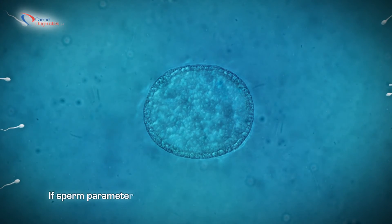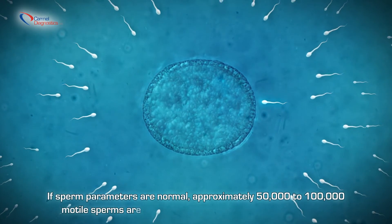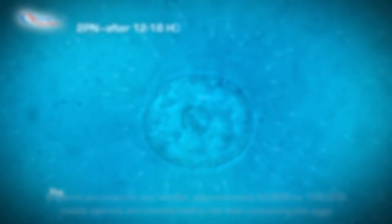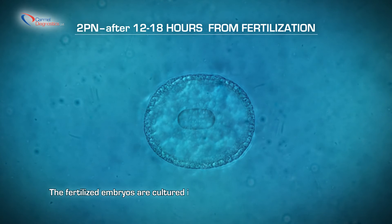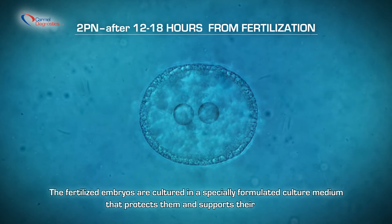If sperm parameters are normal, approximately 50,000 to 100,000 motile sperm are transferred to the dish containing the eggs. 12 to 18 hours from fertilization, the fertilized eggs are cultured in a specially formulated culture medium that protects them and supports their growth.